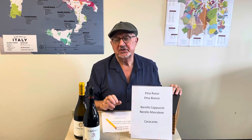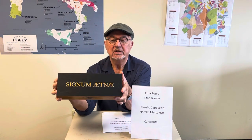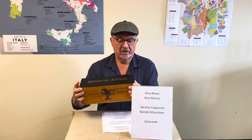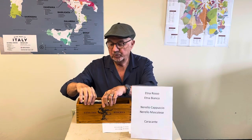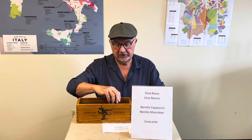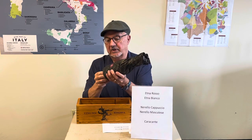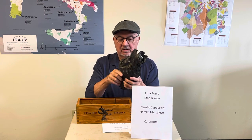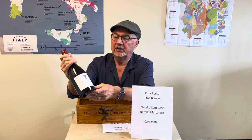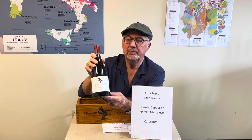Firiato is an iconic winery with six estates, one of them being here. Their star among stars is Sigmund Etna — their Etna Rosso Riserva. They wrapped it up in a wonderful box and paper. Breaking the seal, here is their Sigmund Etna — Etna Rosso Riserva, Sigmund Etna.